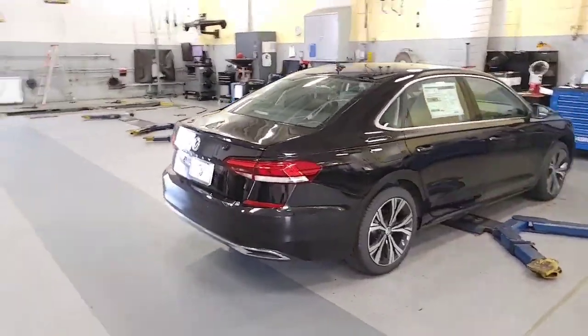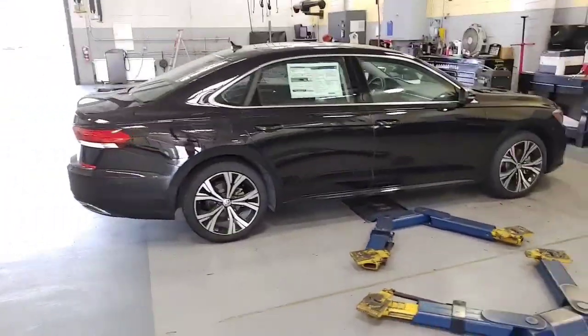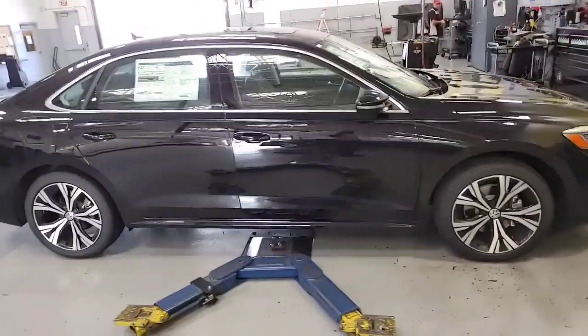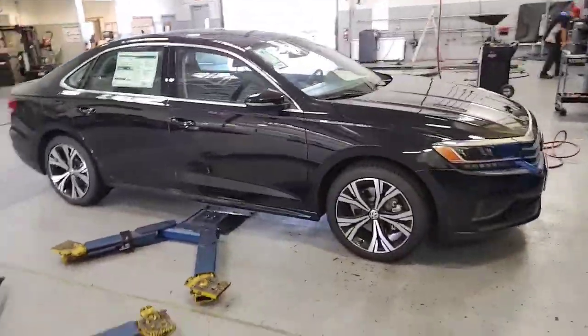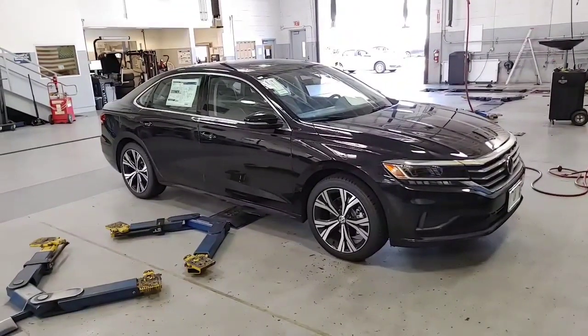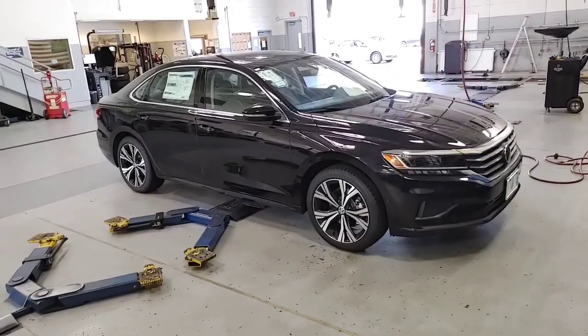This is the SEL — this is the highest trim we have. Black on black. Tons of features in this car. Sunroof on top. Nice bigger wheels on the vehicle. Daytime running lights. Autonomous braking up front. We also have blind spot monitoring sensors on the side mirrors, and also rear cross-traffic alert along with the backup camera.